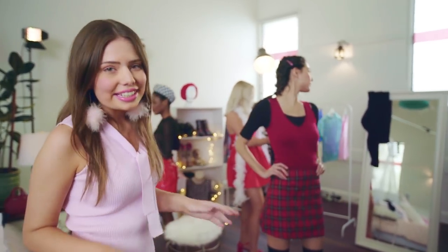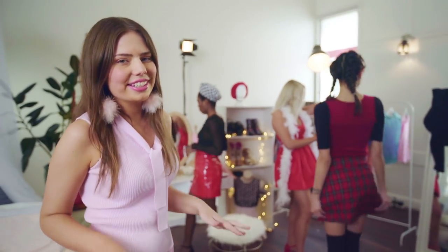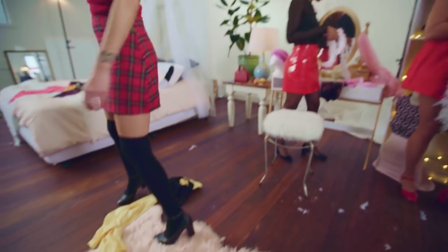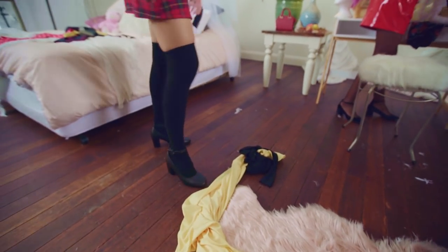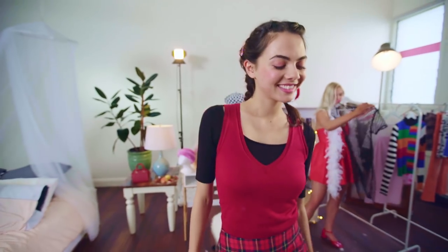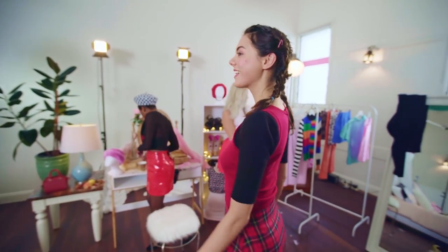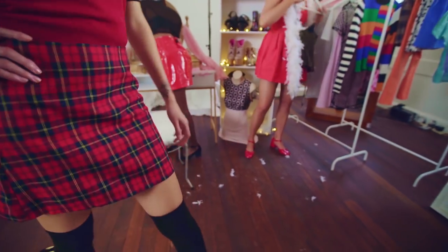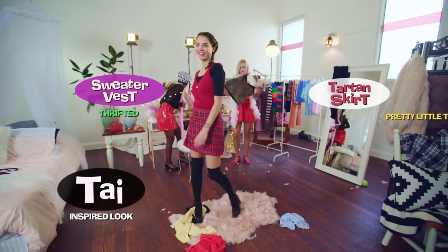You can't do a Clueless-inspired look without using a little tartan skirt. If you really want that 90s vibe, pair it with a sweater vest and knee-high socks. There were so many of these vests at the thrift store, so it shouldn't be too hard to find your own that perfectly matches your choice of plaid skirt.